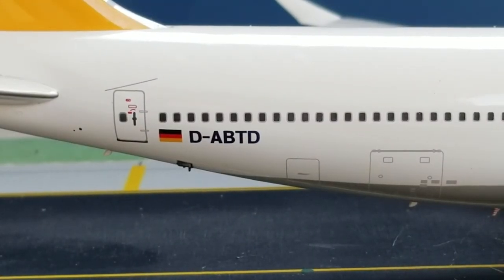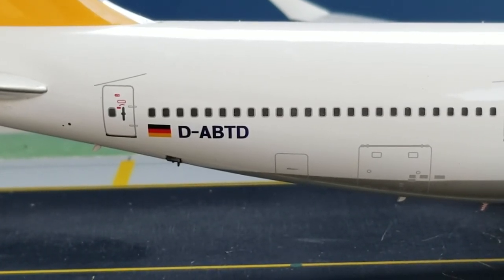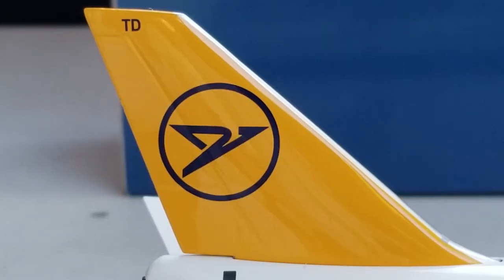Now looking at the rear of the aircraft on the starboard side, you see the rear cargo container loading door, the AFT bulkhead door, the registration number, the German flag decal, the airline's logo, and the partial registration number painted on the yellow tail as well. Beautiful.